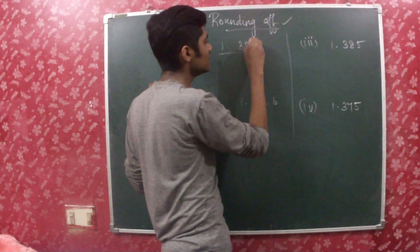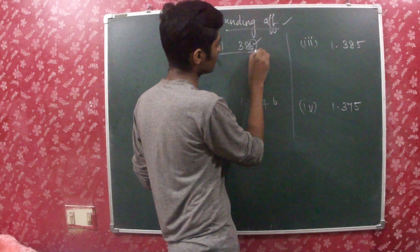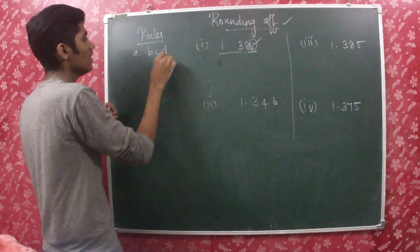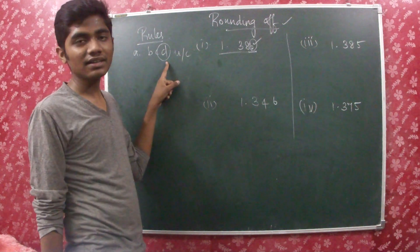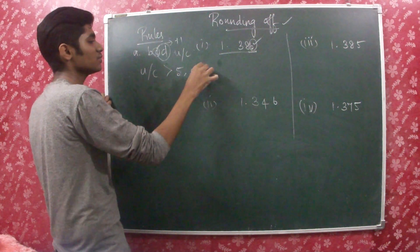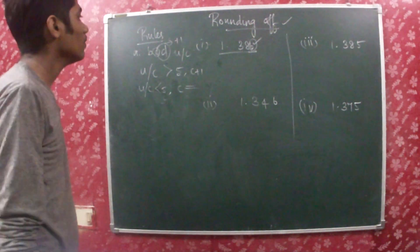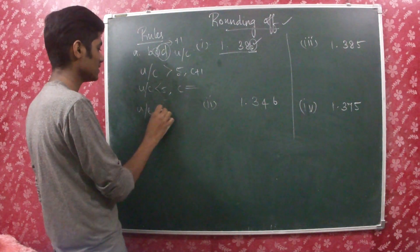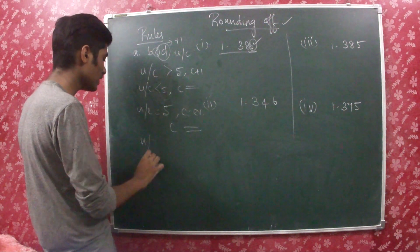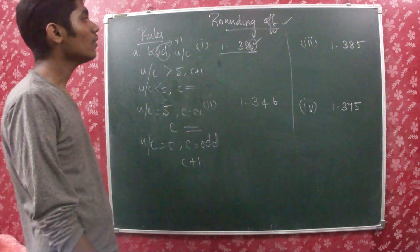So the uncertain digit must be considered. The uncertain digit decides what happens to the previous digit. In a number A.BCD, D is the uncertain digit. If the uncertain digit is greater than 5, add 1 to C. If the uncertain digit is less than 5, C remains as it is. If the uncertain digit is equal to 5 and C is an even number, C remains as it is. If the uncertain digit is equal to 5 and C is an odd number, add 1 to C.